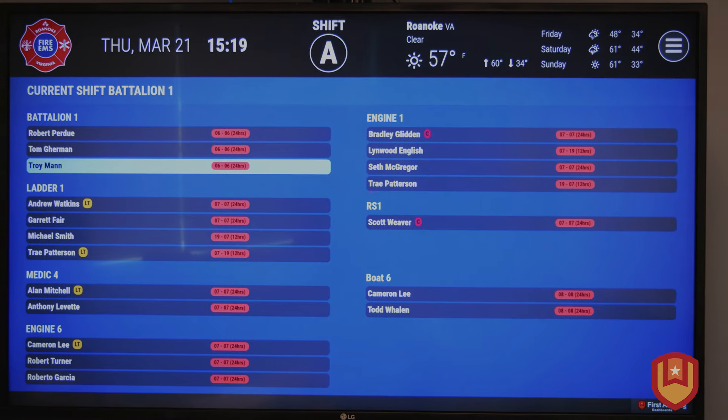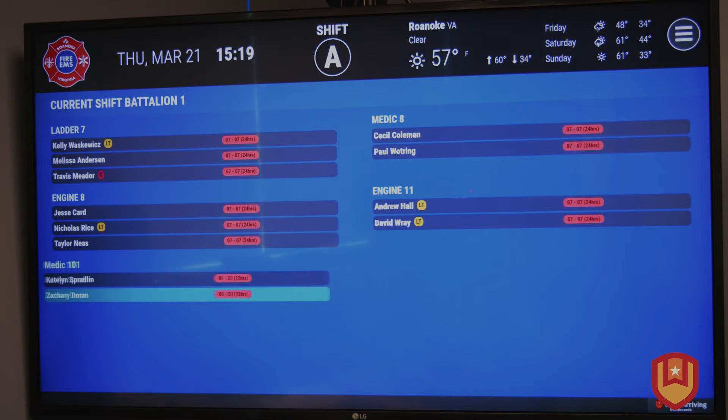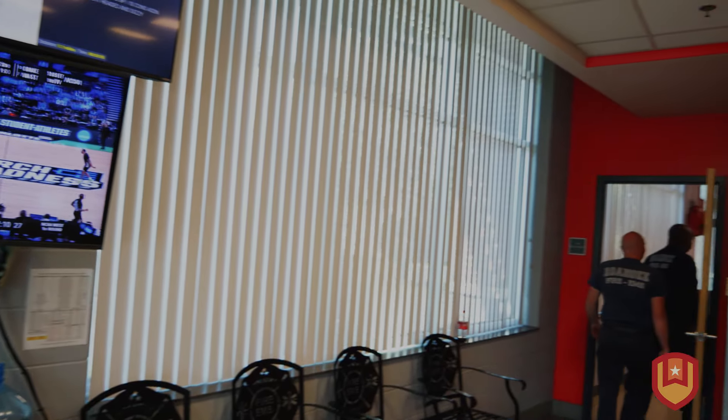What crews appreciate the most is they can see our current staffing level, so they know who's on what apparatus. That's very important on any kind of fire scene, as well as the address coming up with the mapping, the call type, and a brief description of what the call is.